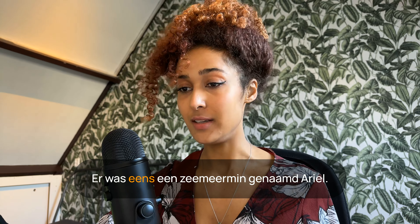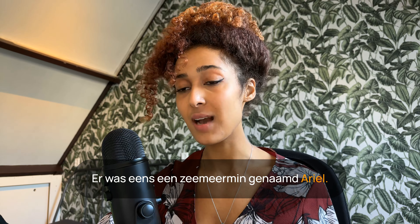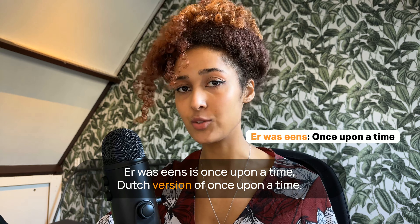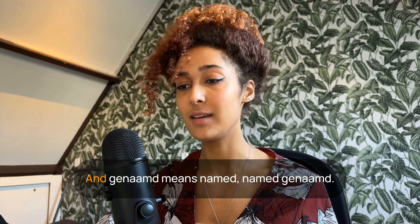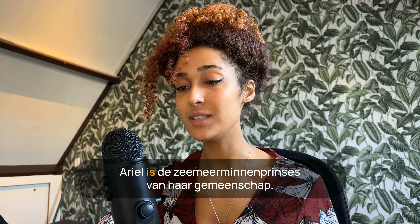Er was eens een zeemeermin genaamd Ariel. 'Er was eens' is the Dutch version of 'once upon a time.' Er was eens een zeemeermin genaamd Ariel. And 'genaamd' means 'named.' Genaamd — Ariel is de zeemeerminnen prinses van haar gemeenschap.